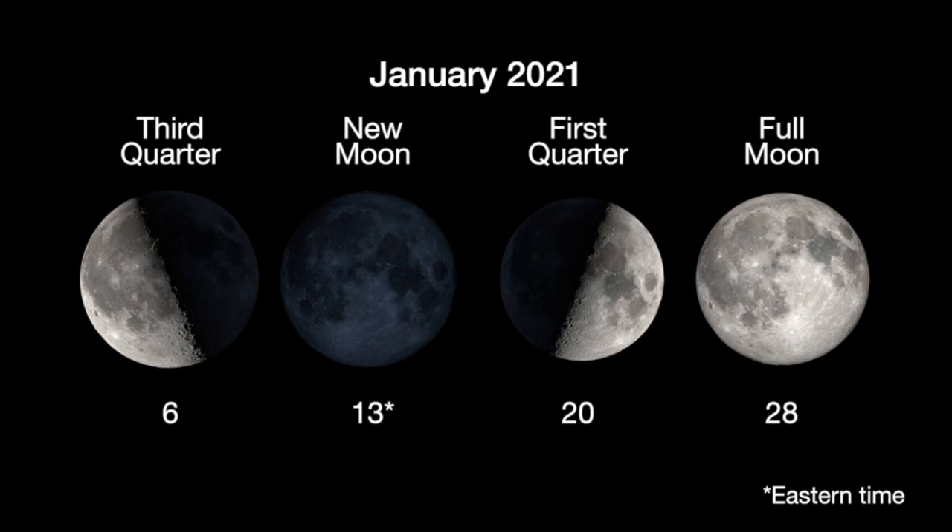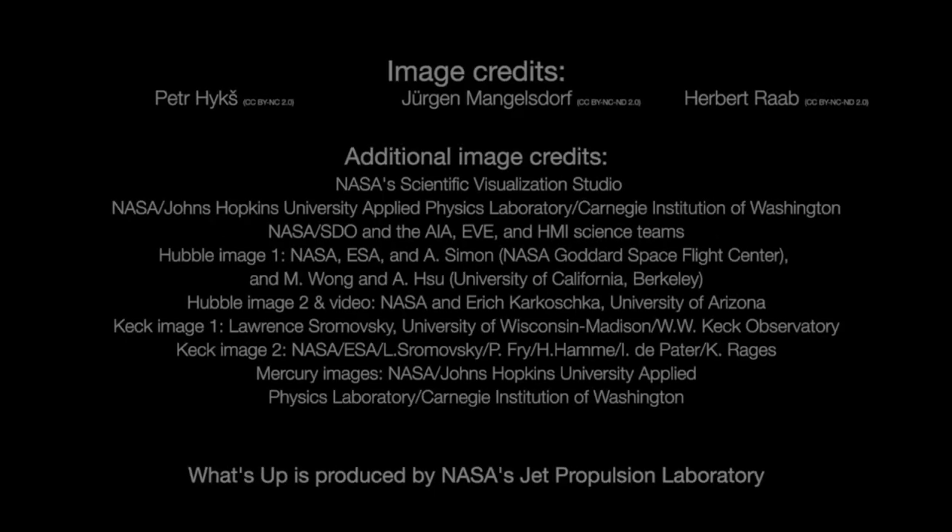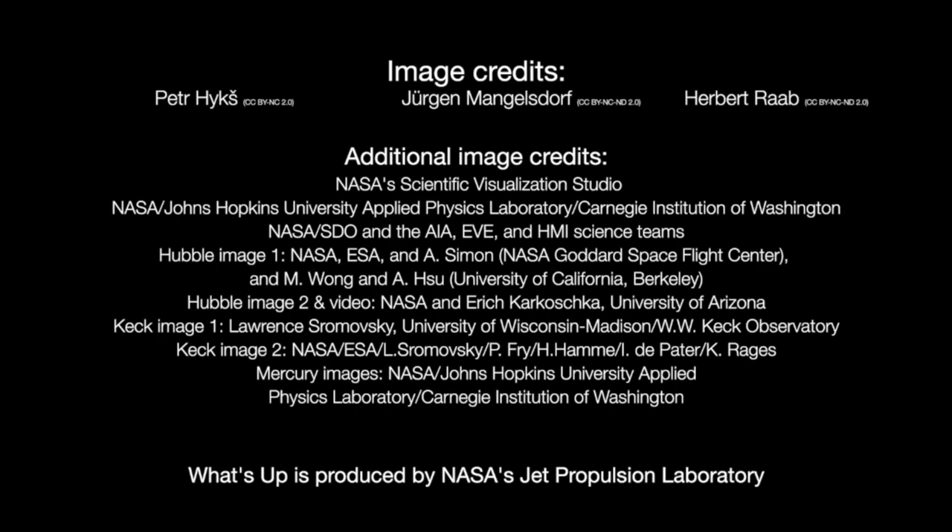Here are the phases of the Moon for January. You can catch up on all of NASA's missions to explore the solar system and beyond at nasa.gov. I'm Preston Dyches from NASA's Jet Propulsion Laboratory, and that's what's up for this month.